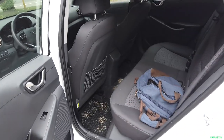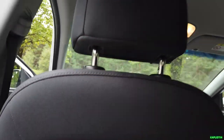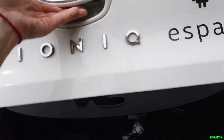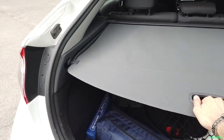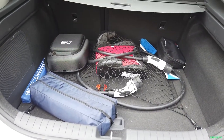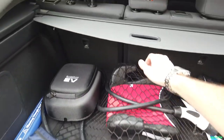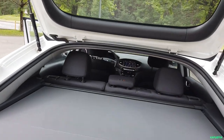Now let's move to the rear seats. The rear row — of course it's not tidy since someone used it before me. I sit behind myself and it's quite comfortable. And let me also show you the trunk. The trunk is decent. Since this is car-sharing, there's everything here including an additional charging cable in case you need to charge it somewhere.